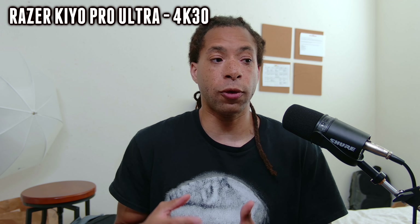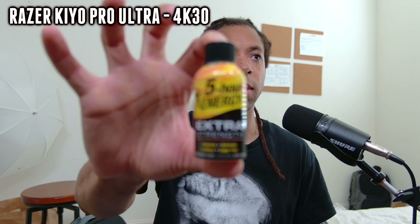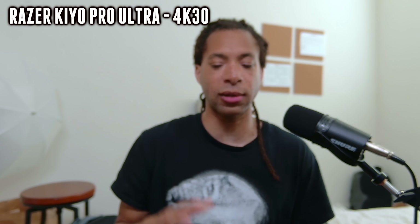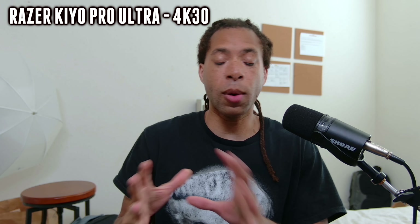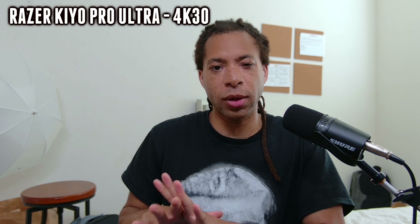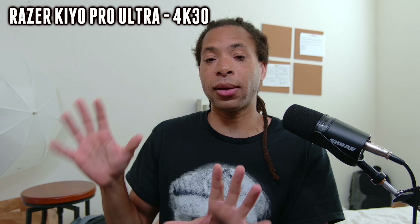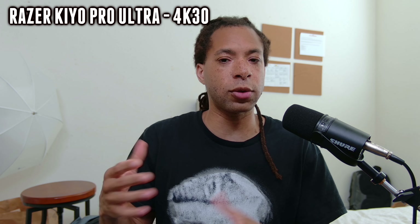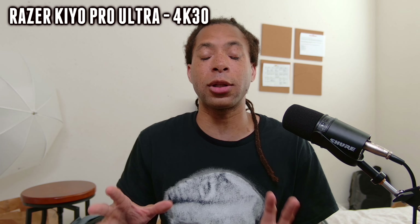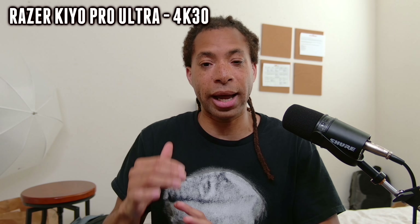None of these webcams have really struggled with autofocus, but this one does tend to pulse — if you put something close to the webcam and then move back, it has a priority over your face and if your face isn't easy to catch it'll pulse all over the place. The colors are really good, though not quite the best — I'd say the colors are a little bit better on the OBSBOT Tiny 2. This does tend to lean a little too bluish-green in the white balance. I have it on manual right now and these are about as good as the colors can get, but on auto it tends to be a little too blue-green.